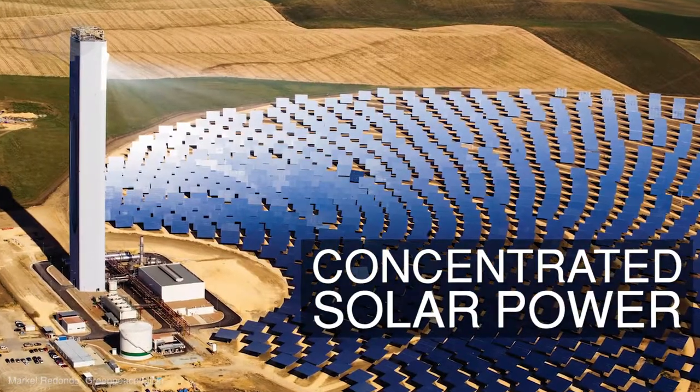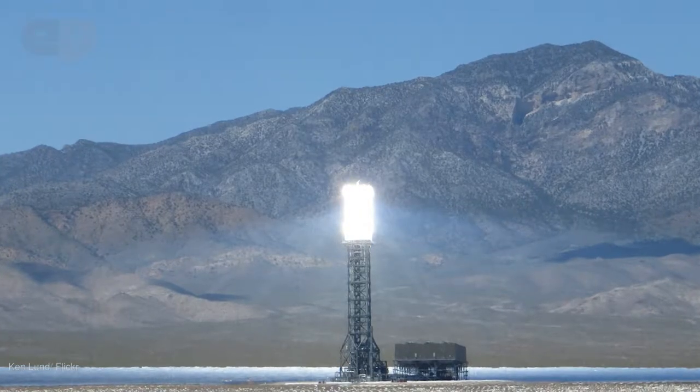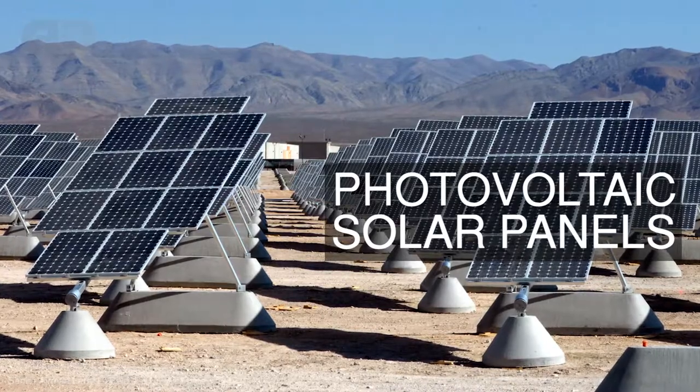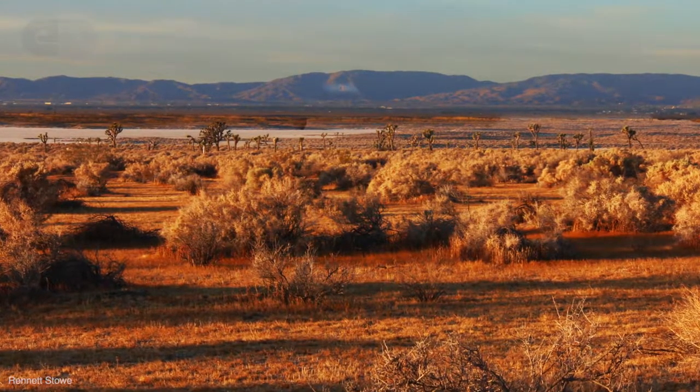Basically, really big land areas that generate electricity by way of either concentrated solar power, which relies on mirrors to reflect sunlight up to a boiler tower producing steam, or photovoltaic solar panels, which generate electricity directly. Both types of solar farms require large expanses of flat land and lots of sun, which makes desert land in the southwestern United States the most appealing.